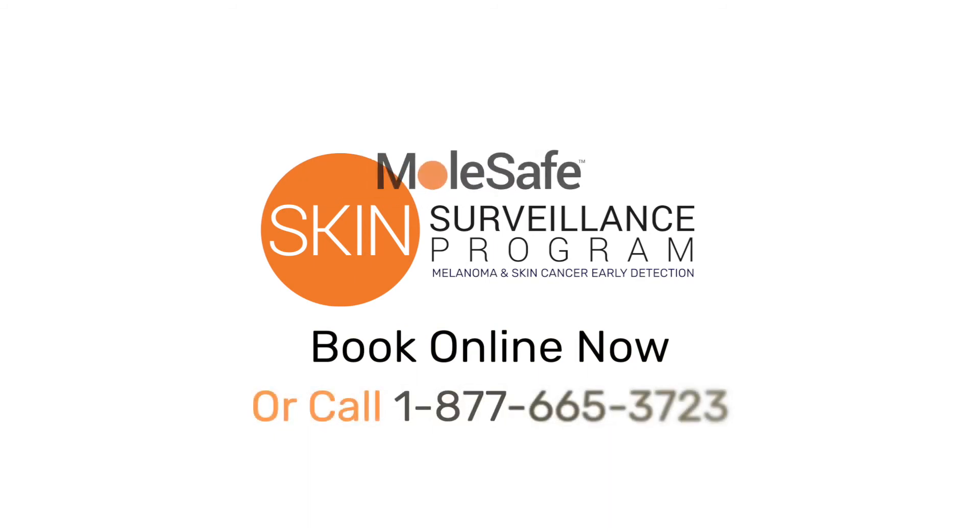For peace of mind, for your health, there's no better way to protect yourself from the threat of undetected skin cancer. Click now.